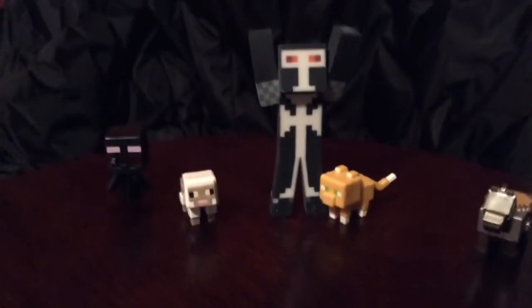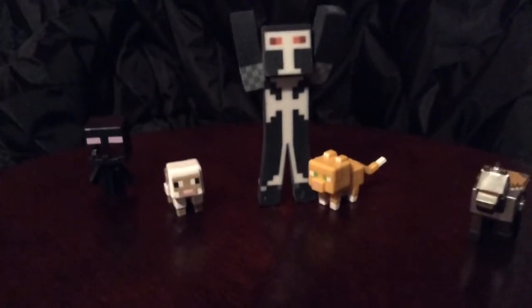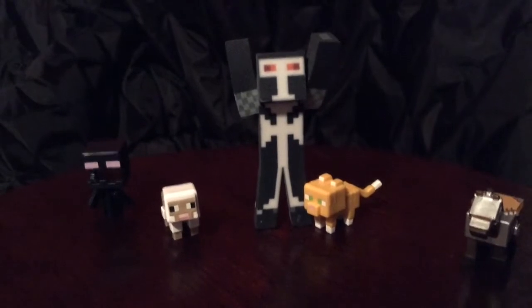Hello guys, this is Liam 2.0 and welcome to a vlog video. Let's get me up so you can see me. Then I'll actually do my intro. Hello guys, this is Liam 2.0 and welcome to a vlog video where today I will be showing you something very cool.